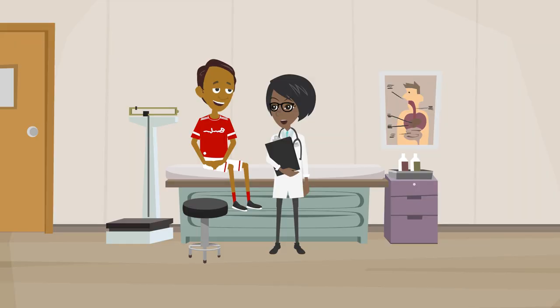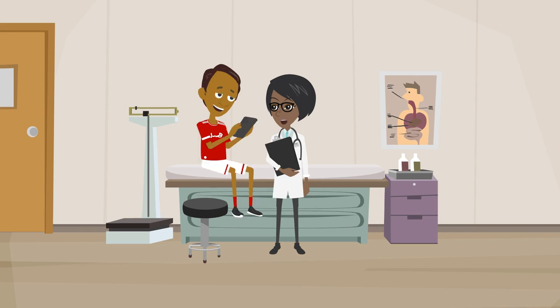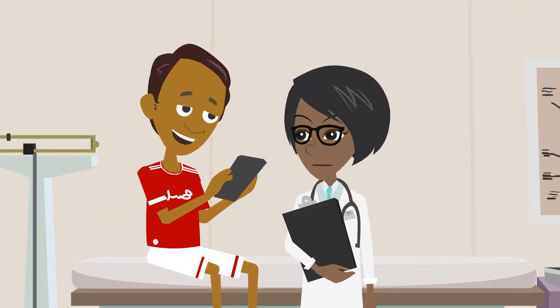When Stefan gets a physical with his new doctor, she notices his blood pressure is high and wants to run some tests. So he opens up the Castlight app to find a preferred lab with great patient ratings and low costs. Stefan's results are sent to his doctor and she comes up with a plan to lower his blood pressure.